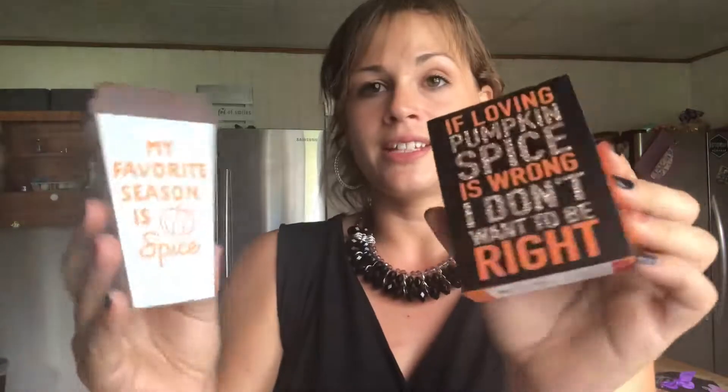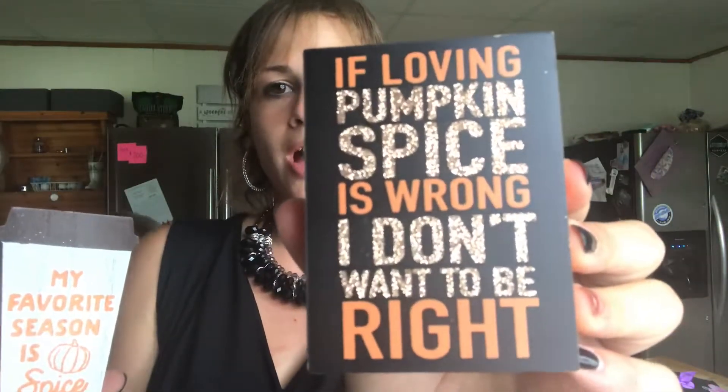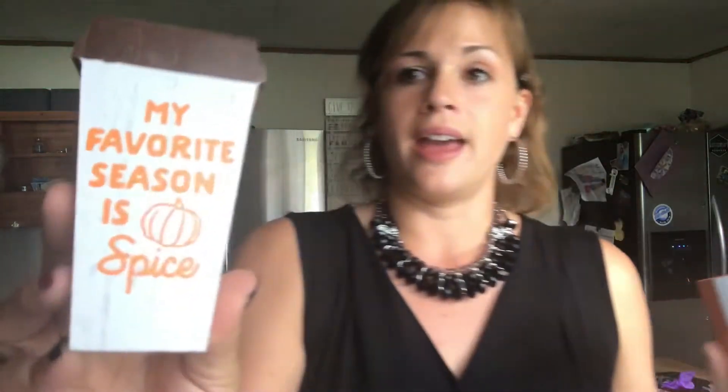Next I got these little signs. "If loving pumpkin spice is wrong, I don't want to be right." And "My favorite season is pumpkin spice" — because these are so true. We'll decorate with these here in a few days.